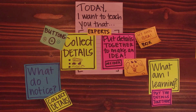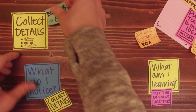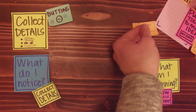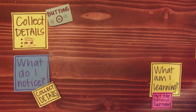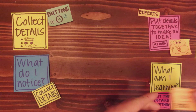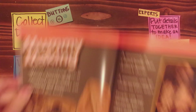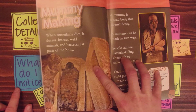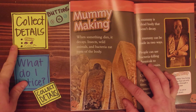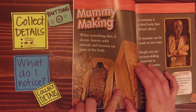One topic that I'm super interested in is mummies, so I want to show you how I do this. Thinking about collecting my details — what do I notice, and also what am I learning. I was reading this page and I'll show you the tricks I use as I read. I know from the title of the page that the topic they're going to be talking about is mummy making. Now I want to ask myself first, what do I notice? I'm going to collect some details.